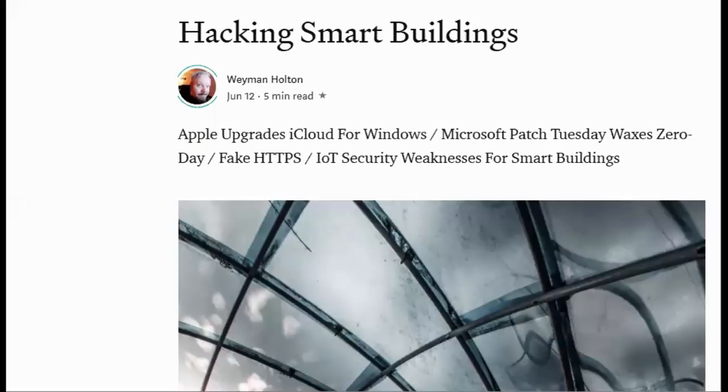It's June 12th, 2019, and this is Your Tech Moment: hacking smart buildings.